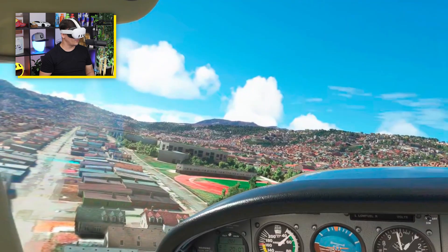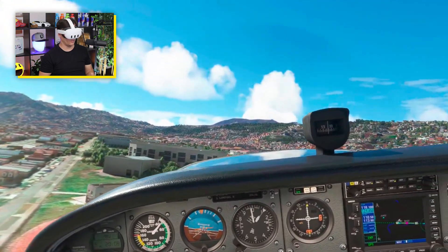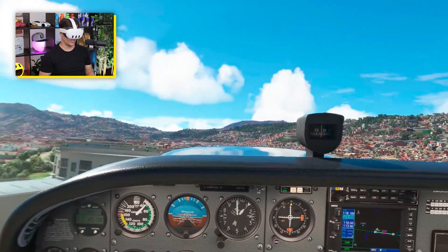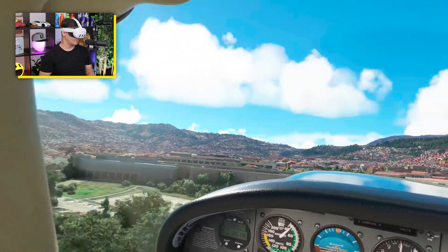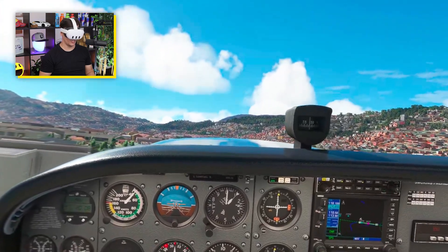I think we're going to have to do an emergency. I think we're going to have to keep it straight just so we can get as much lift as possible. This is not good. This has gone from a standard traffic pattern to an emergency situation, guys.